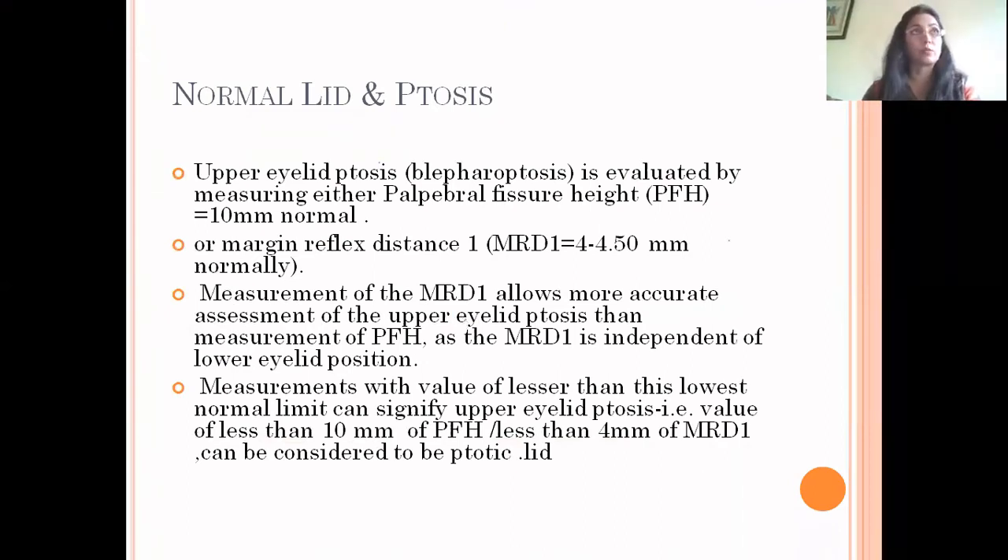To determine if a lid is ptotic and whether intervention is needed, upper eyelid ptosis or blepharoptosis is evaluated by measuring either the palpebral fissure height, which is normally 10 mm, or MRD1 — the margin reflex distance 1 — which is normally 4 to 4.5 mm. Measurement of MRD1 allows more accurate assessment than the palpebral fissure height, as MRD1 is independent of lower eyelid position. Values less than 10 mm for palpebral fissure height or less than 4 mm for MRD1 signify upper lid ptosis.